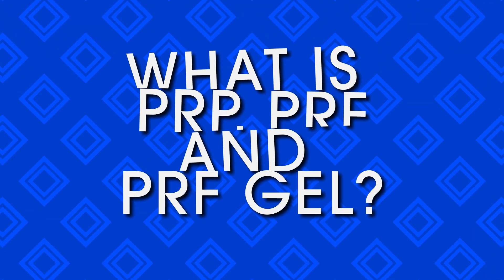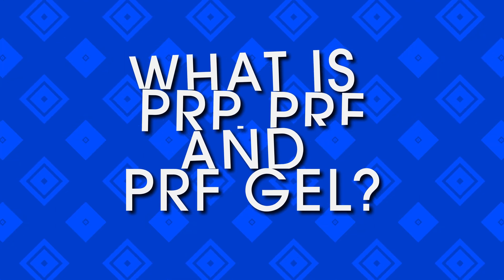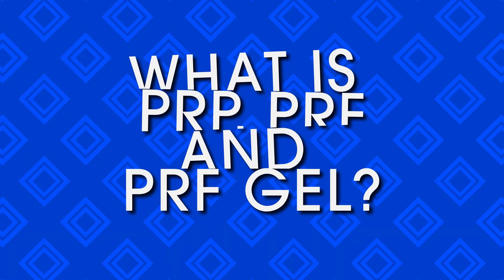Welcome to RMD All Things Aesthetics and Wellness podcast with your host Dr. Debra Durst and co-host Farida Glombieski, nurse practitioner here at RevitalizeMD. We have a good podcast today because we get this question every day in the office: what is PRP versus PRF? And now we have a new PRF gel, so we're going to go into the differences and how we use them in the office.